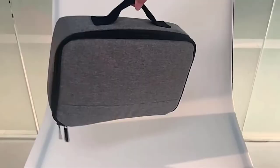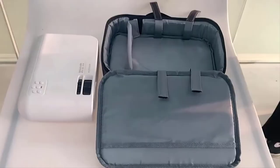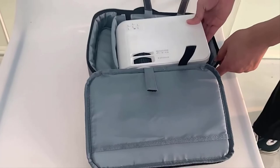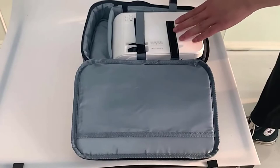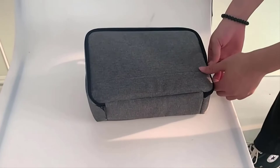The last one, but not the least, is a projector carrying bag or storage bag. Whether you want to store your projector or carry it outside your home or office, you must have a projector bag for extra safety. A projector bag not only protects you from accidental damage, but also saves your projector from dust and dirt. If you care about your projector's safety, you must go for a bag.